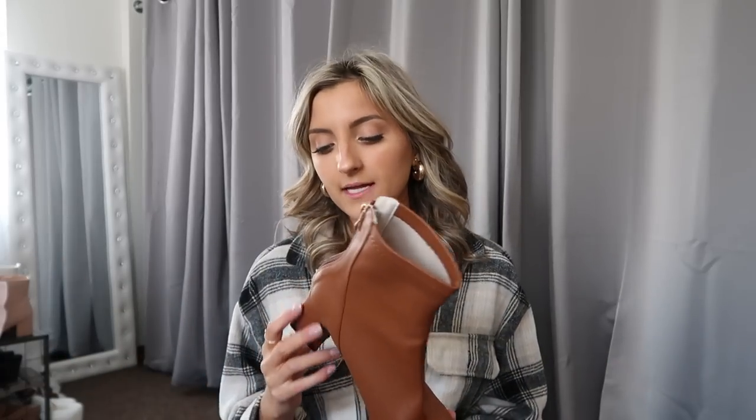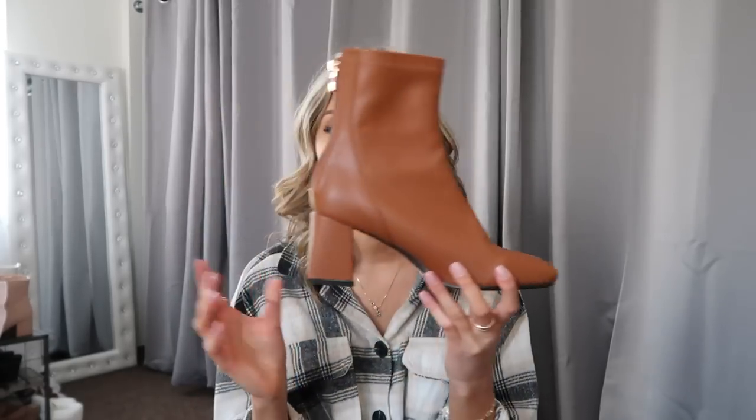Last but not least for shoes, I got these brown booties. You are going to see so much brown in this haul — over the summer I swore I would never be seen dead in that color, and then it became the color of winter 2021 and now I am hopping on the bandwagon. They are so comfortable with about a one and a half to two inch heel, super easy to walk in, and they've got more of a square toe along the front, which is really flattering and in style right now.